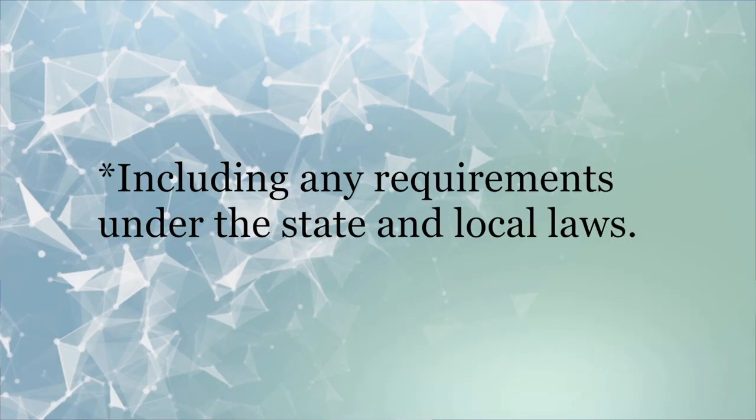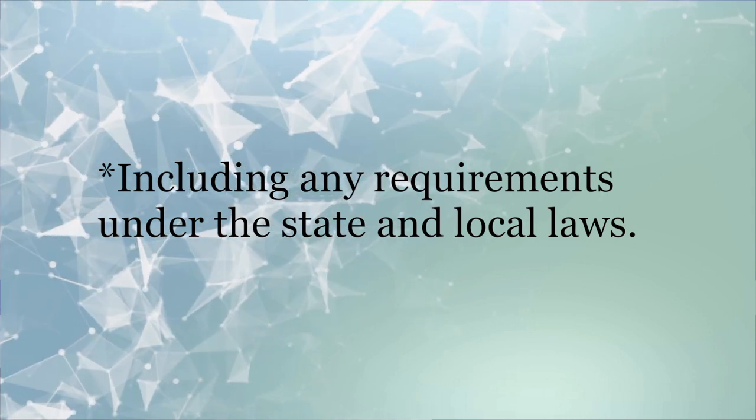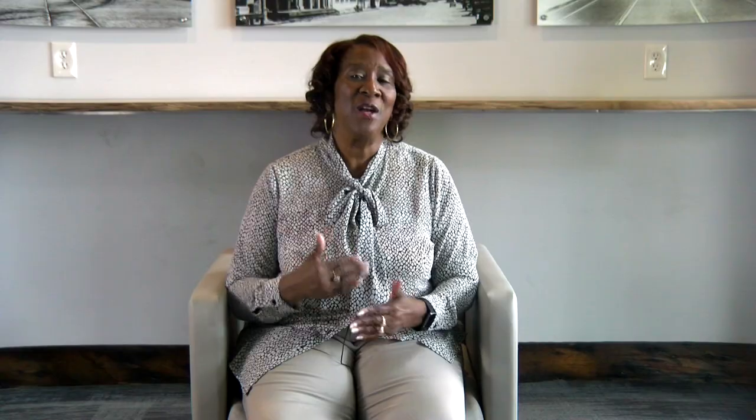The check should be voided and the funds returned to HUD as an adjustment on your voucher. The owner needs to ensure, however, before returning the funds, that the tenant has been given every opportunity — significant opportunity — to cash the checks, and that all attempts have been exhausted in reaching the tenant, including any requirements under state and local laws. What does your company's policies and procedures say about the time frame?